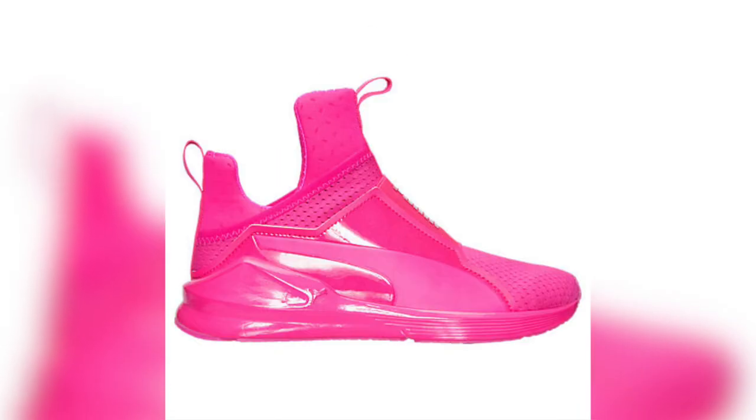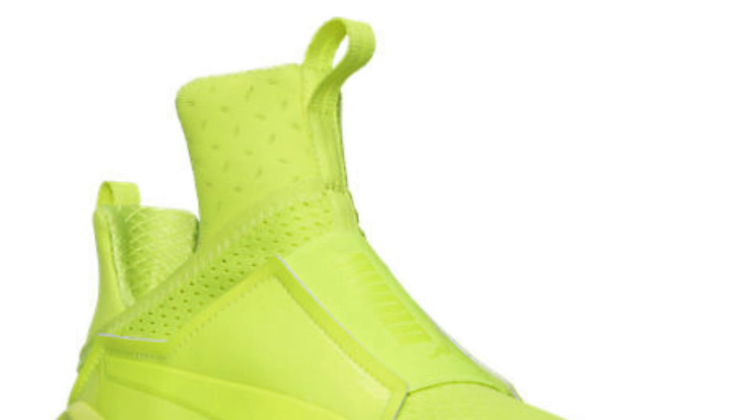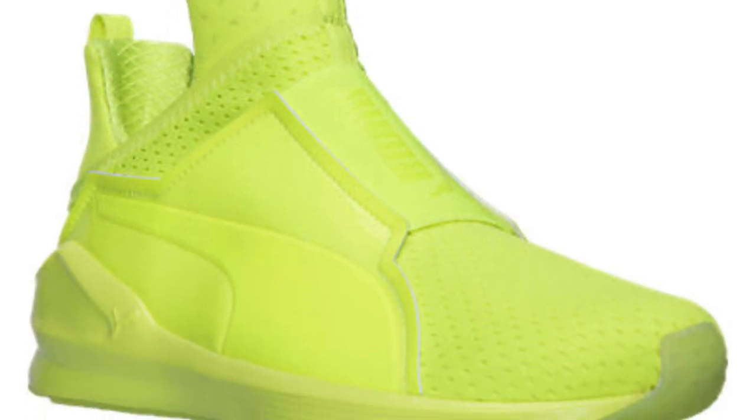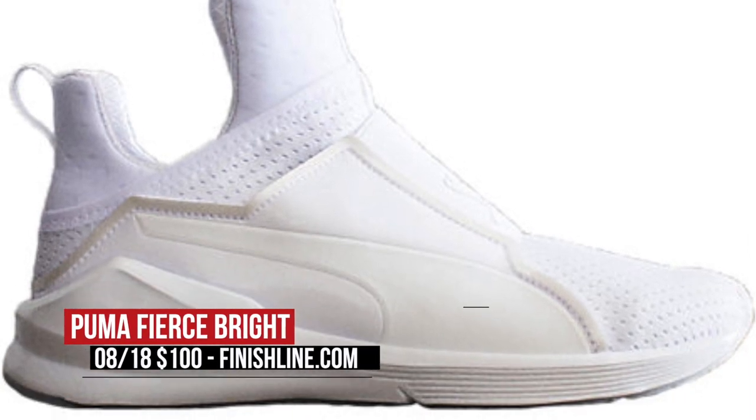On the strictly for the ladies side of things, Puma is back with three colorways of the Fierce Bright, which is the shoe with Kylie Jenner. Bright is actually a great name for these three models, as they arrive in triple white, pink glow, and safety yellow. For you Kylie Jenner fans out there, you probably know about these already, and you can grab these over at Finish Line for $100.